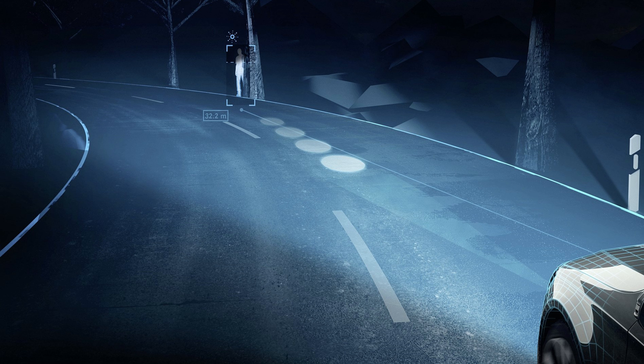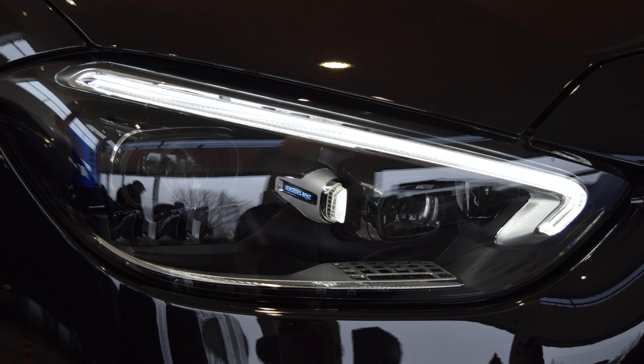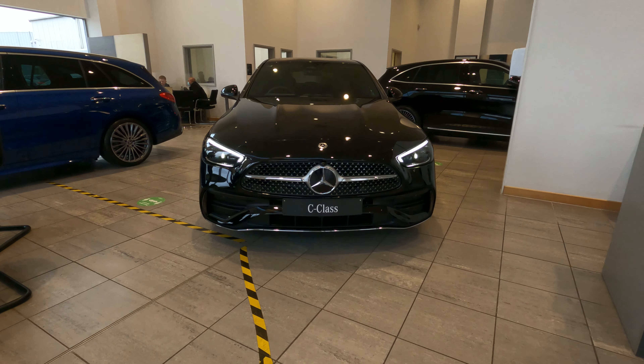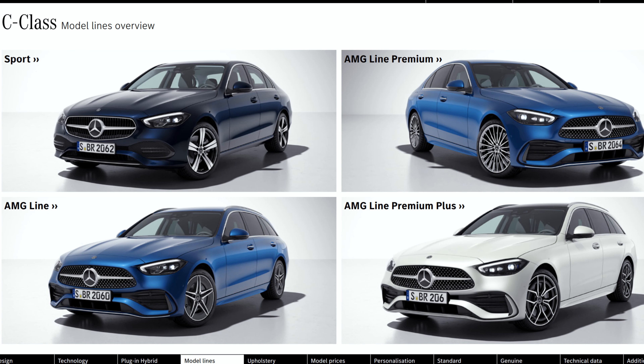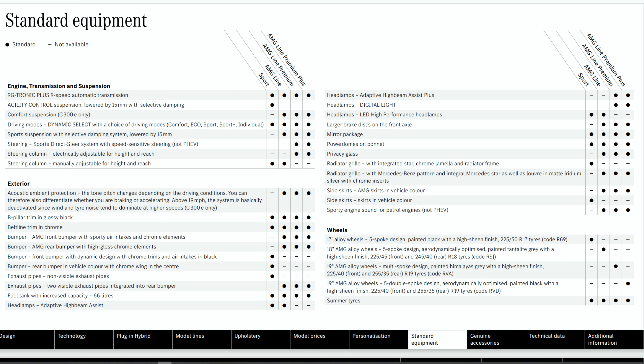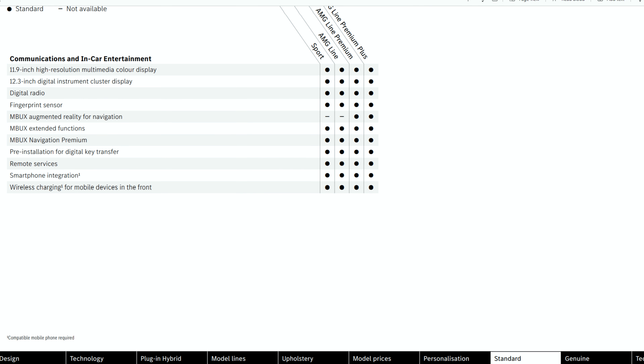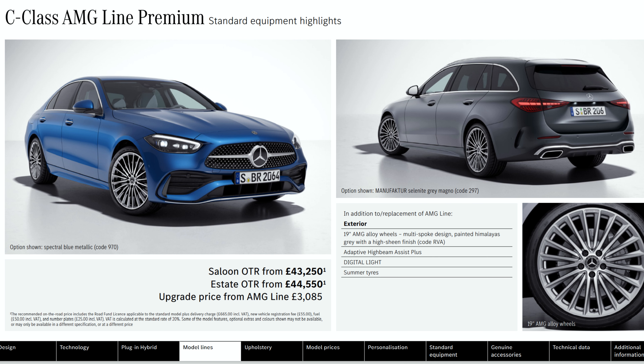With a mind-blowing amount of technology to boot — for example, the new headlights. These are now digital, running at over 1 million pixels per headlight. They're so intelligent that they can track other vehicles and individually dim the lights for each, while still providing maximum visibility for the driver. This is a huge leap forward and will no doubt be a welcome addition for the driver and other road users.